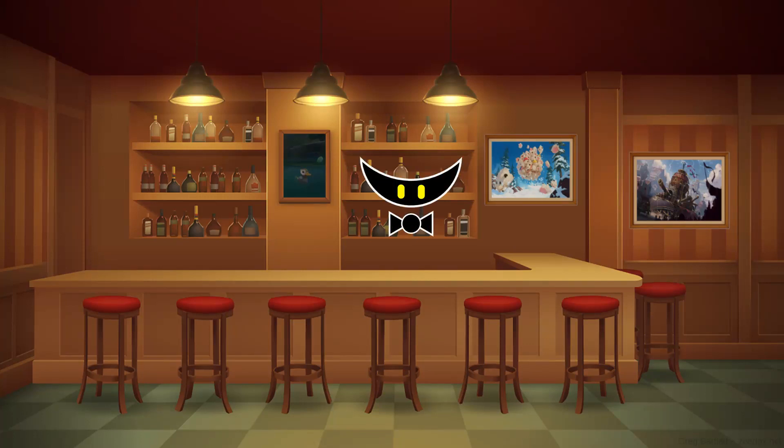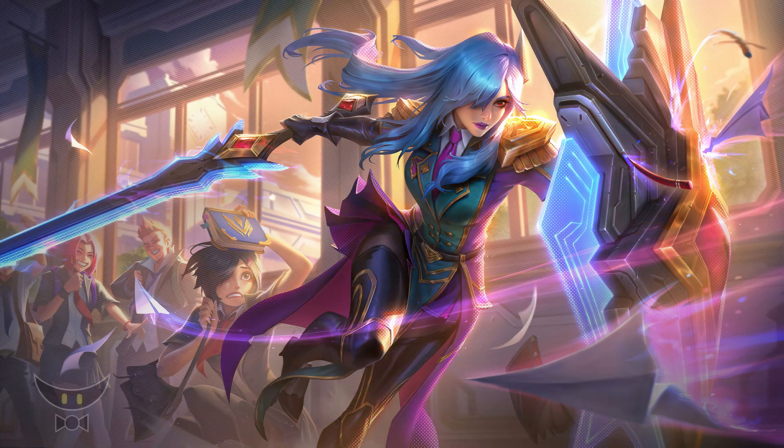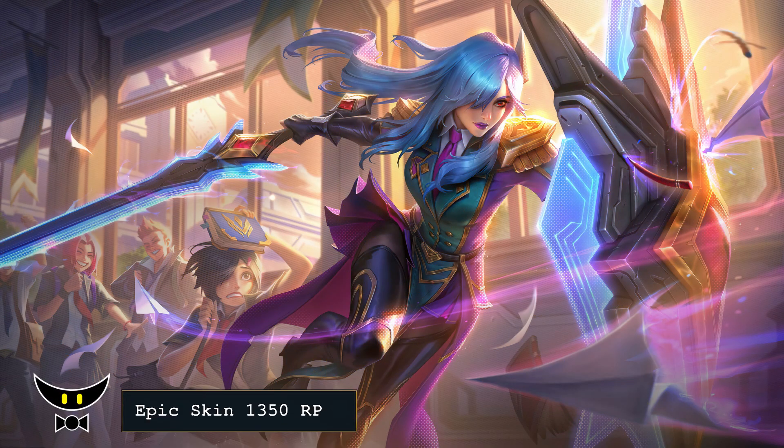Welcome guys to another video of the Before We Buy series where we talk about brand new skins and upcoming skins. I'm The Skin Appraiser and this is Battle Academia Leona. Battle Academia Leona is an epic skin with a price tag of 1350 RP.